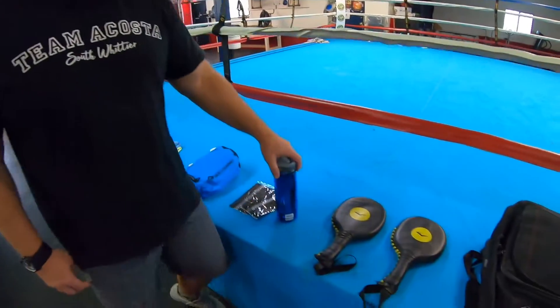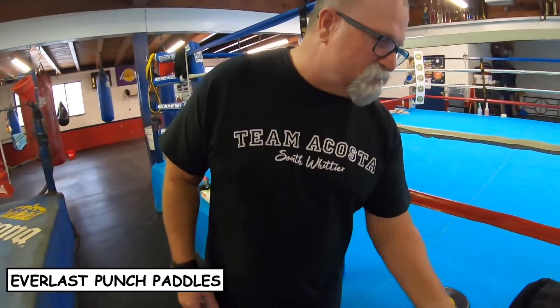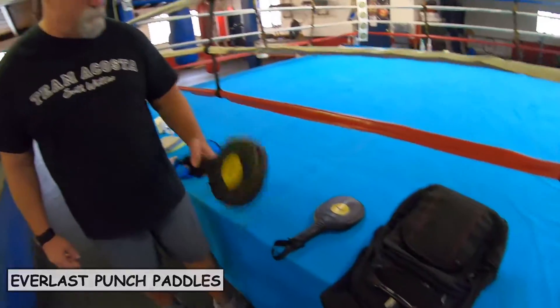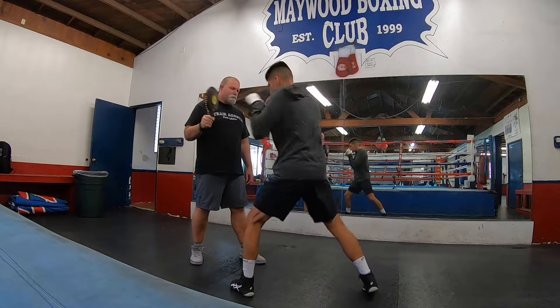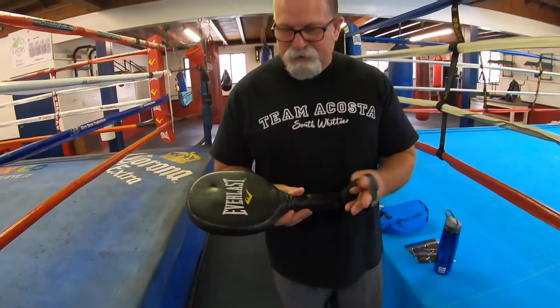I keep a couple of paddles with me made by Everlast. They fit in the backpack pretty easily. They'd be used the same as a focus mitt, but I like them because they're a little easier on my fighter's hands — they have a little give to them and I can be quick with them. For heavy work we'll use traditional mitts, but I really like having these on hand all the time.